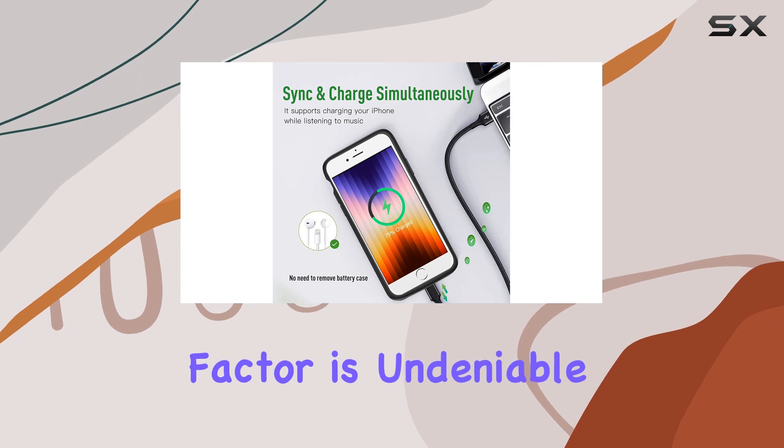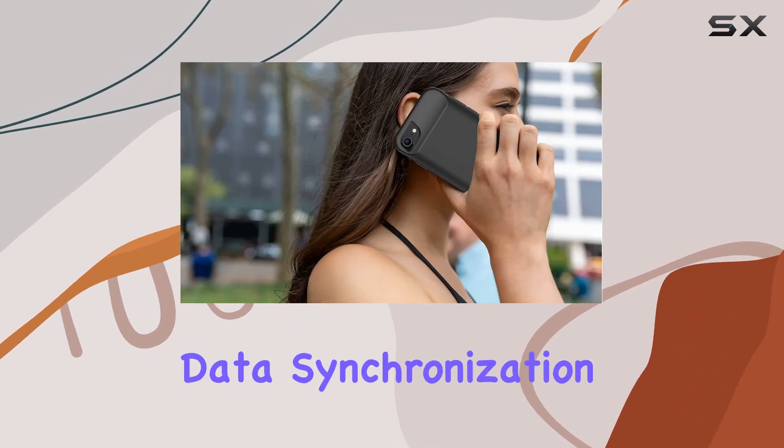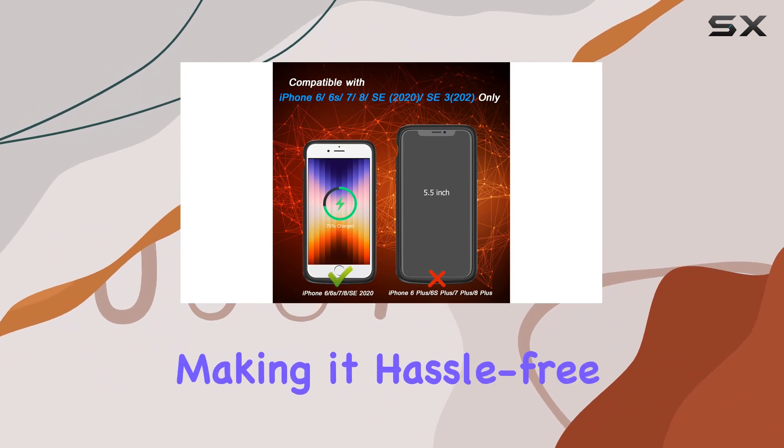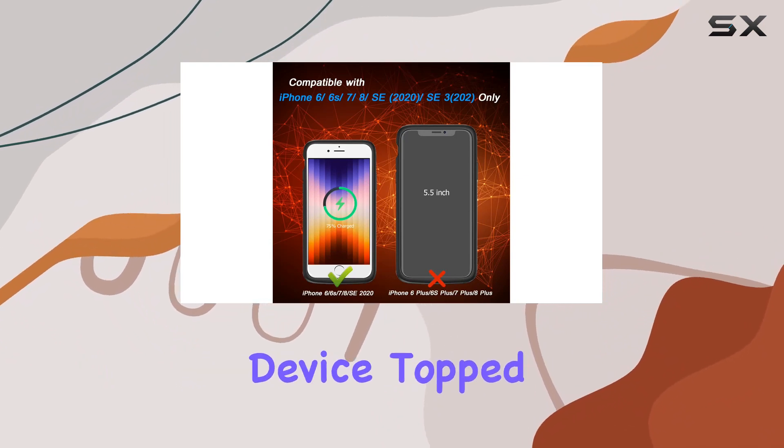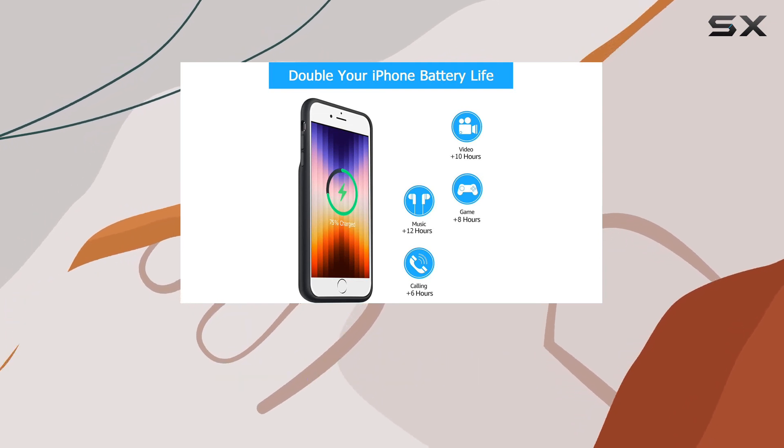The convenience factor is undeniable. Use your Apple Lightning data cable for both charging and data synchronization — included in the package — making it hassle-free to keep your device topped up. The soft rubber on the curved top makes installation and removal a breeze.